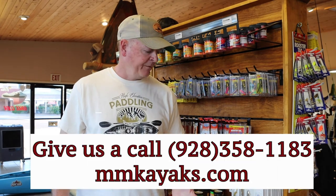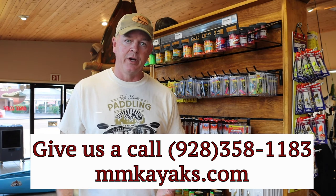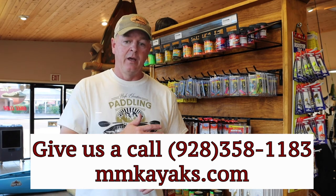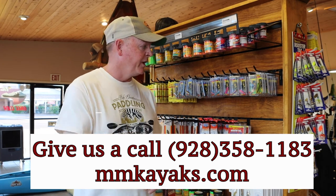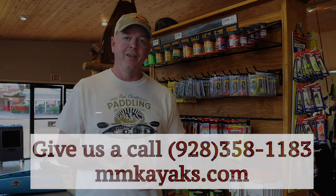Alright folks, that's going to wrap it up. If you have any questions, please don't hesitate to leave comments. Please like us on Facebook, and if you want to come into the shop, I'll be more than happy to help you out with any of the products we just talked about. Thanks!